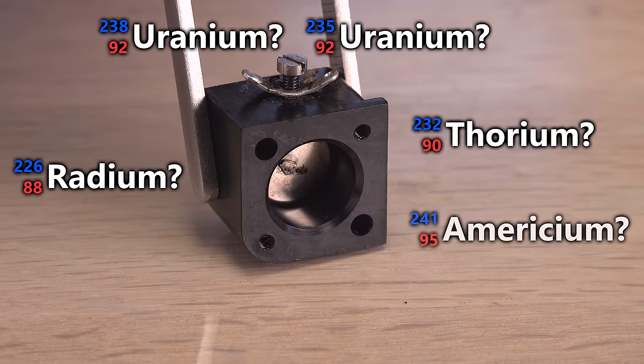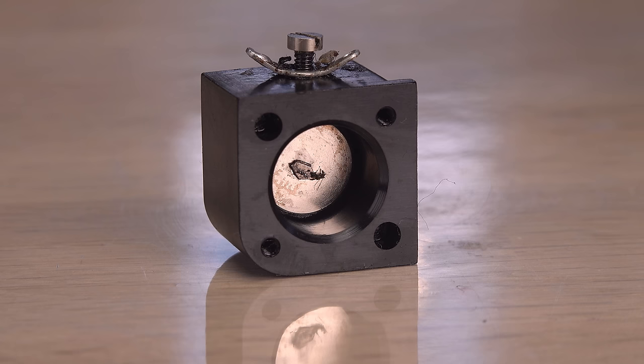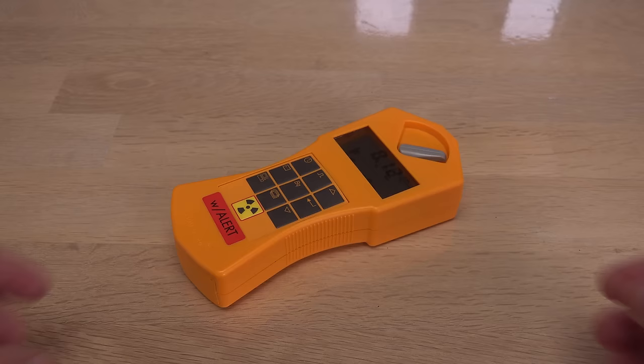Is it uranium, thorium, radium, americium, or a new radioelement I haven't encountered before? Time to find out.